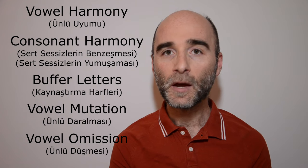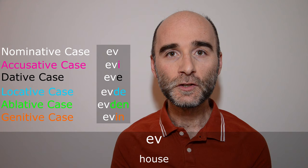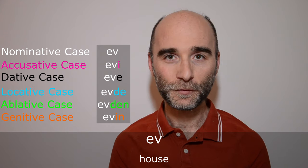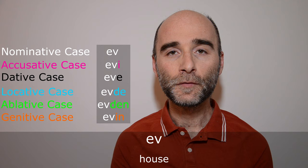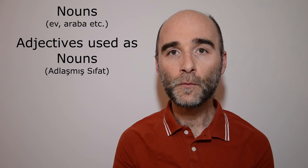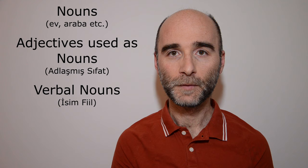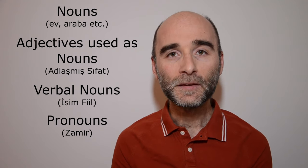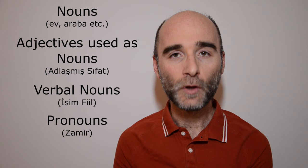Once you have wrapped your head around these concepts, it is time to dive into noun cases. Noun cases define the changes in the forms of nouns with the addition of suffixes, and noun case suffixes are attached to the nouns. You need to be careful — there are many types of nouns in Turkish, such as ev, araba, okul. Adjectives can also be used as nouns, and there are nouns derived from verbs called verbal nouns. Pronouns are also a form of nouns, so you will see that noun case suffixes are attached to those as well.